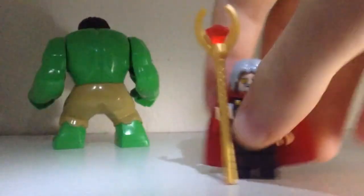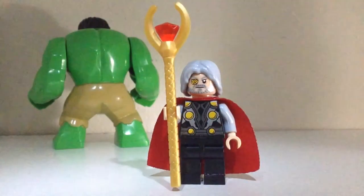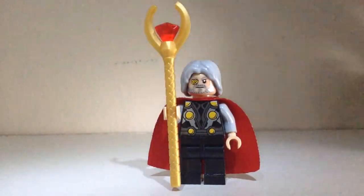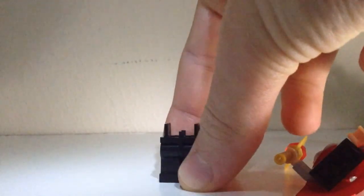I also got a custom Odin, and as you can see, the legs on Odin are very weird — meaning it's not real Lego. So they are all custom, but they're actually pretty good quality.